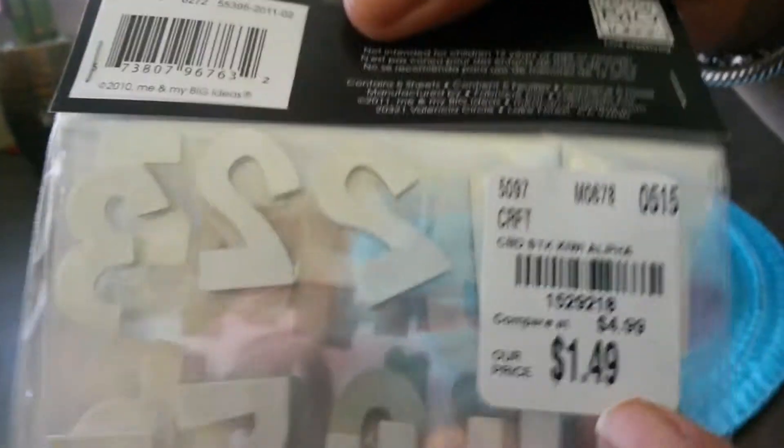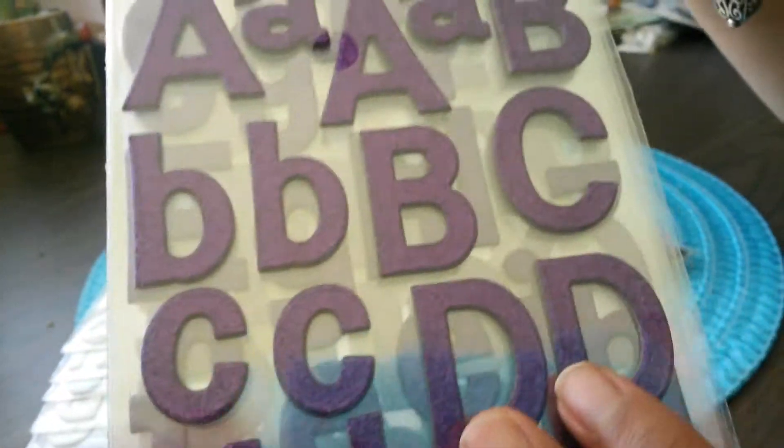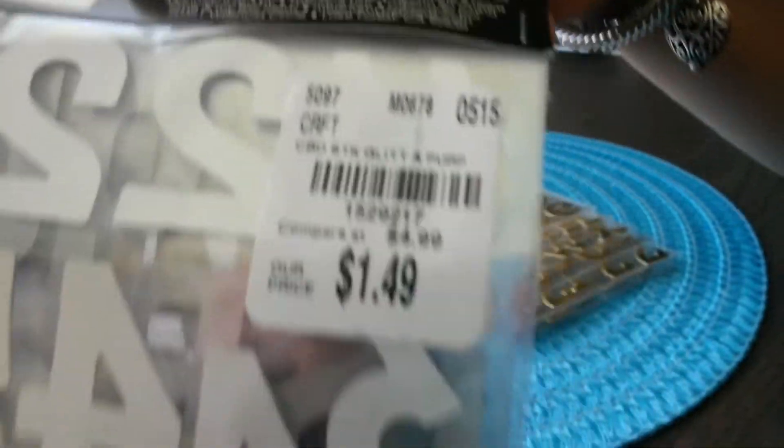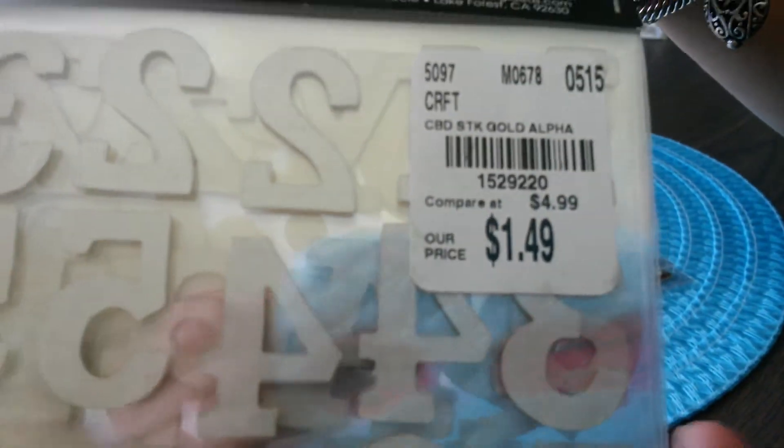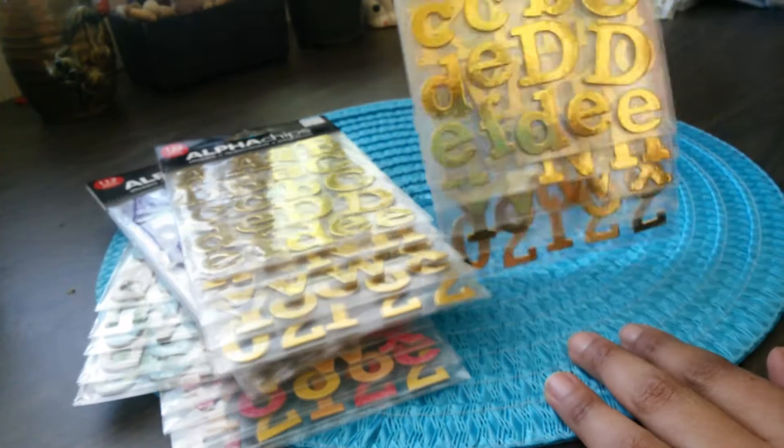They come in a variety of colors. I found these pastel ones, I found these purple ones, and my favorite ones are these gold ones.